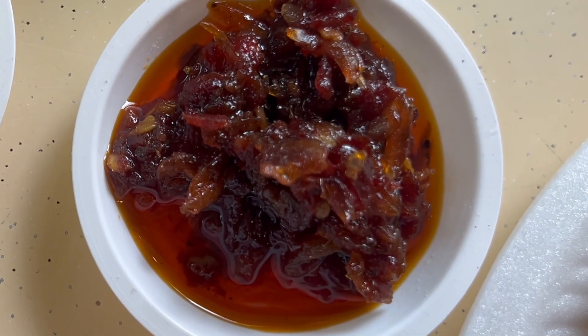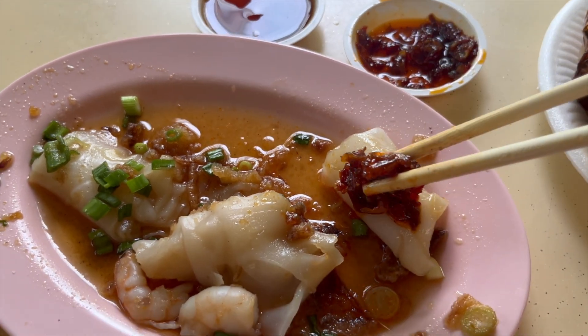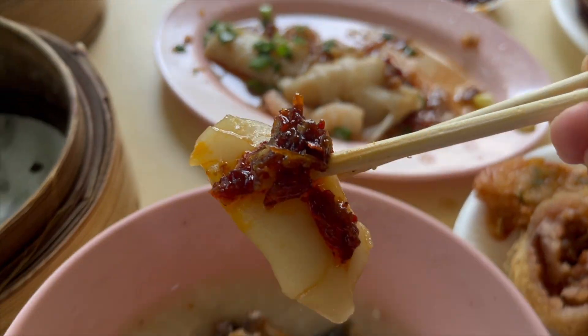And don't forget, they have delicious dried shrimp chili sauce. Overall, I like it.